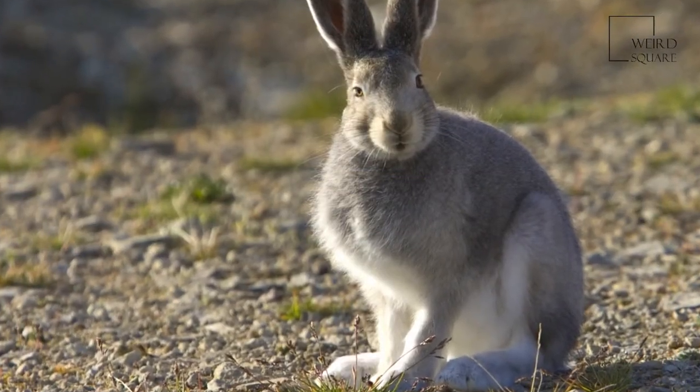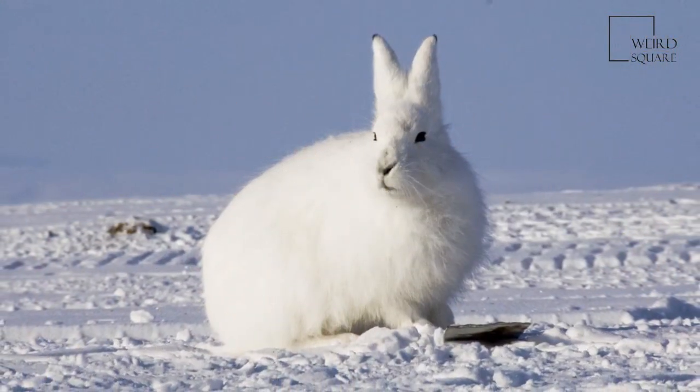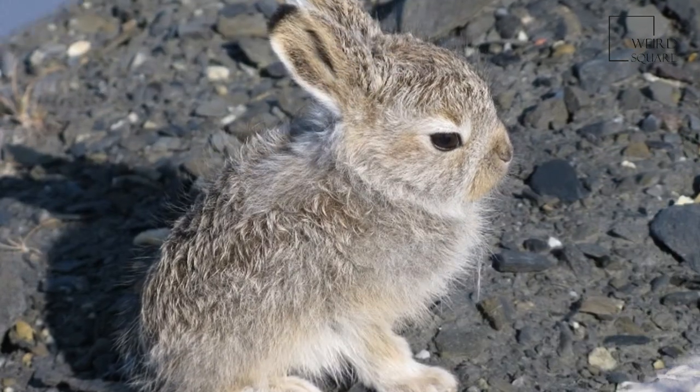This enables the arctic hare to remain camouflaged as their environments change. However, arctic hares in the far north of Canada, where summer is very short, remain white all year round.